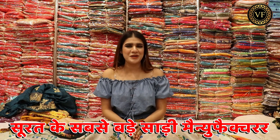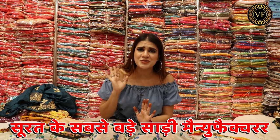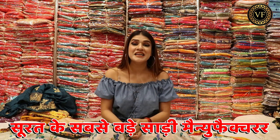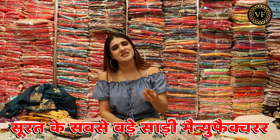I am your friend Shweta Sharma. Today I am going to take you through a print concept. Your company is Aum Vijay Fashion. If I talk about the concept collection, the print starts at $50 and the range is from $50.